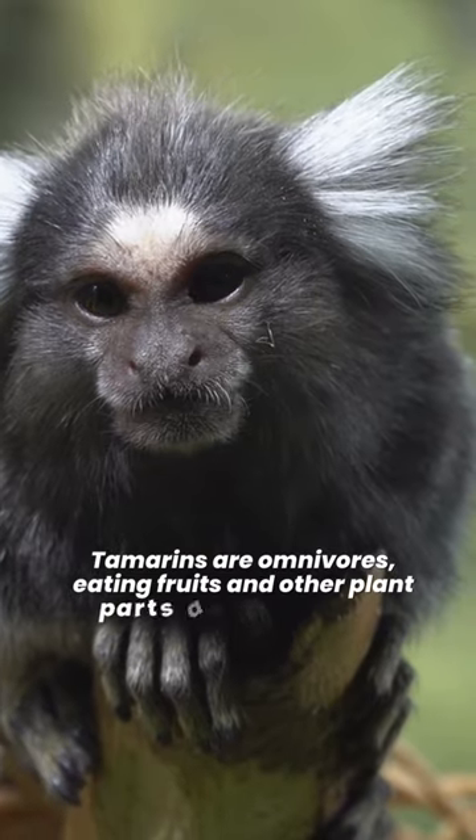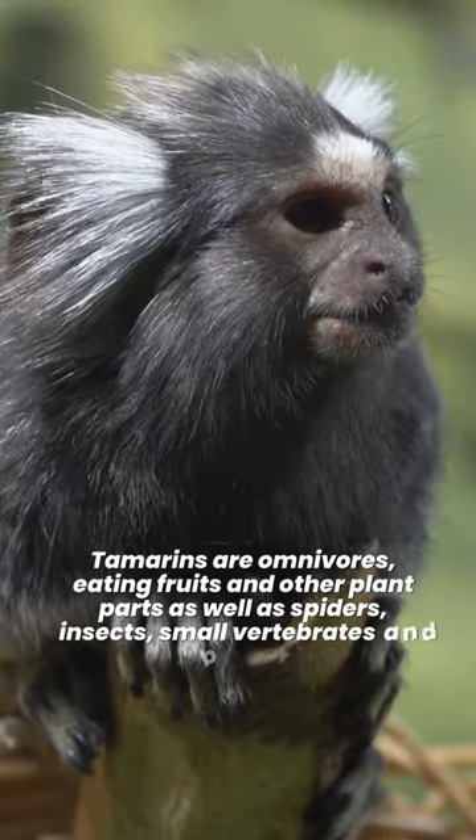Tamarins are omnivores, eating fruits and other plant parts as well as spiders, insects, small vertebrates, and bird eggs.